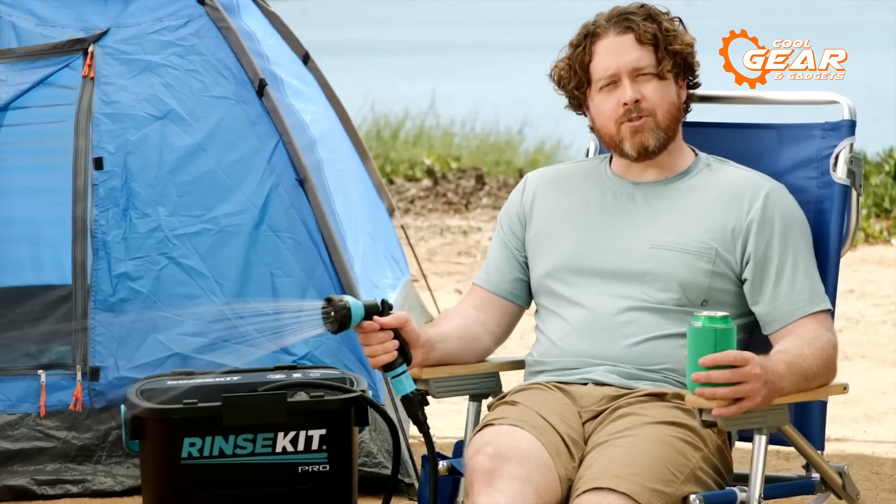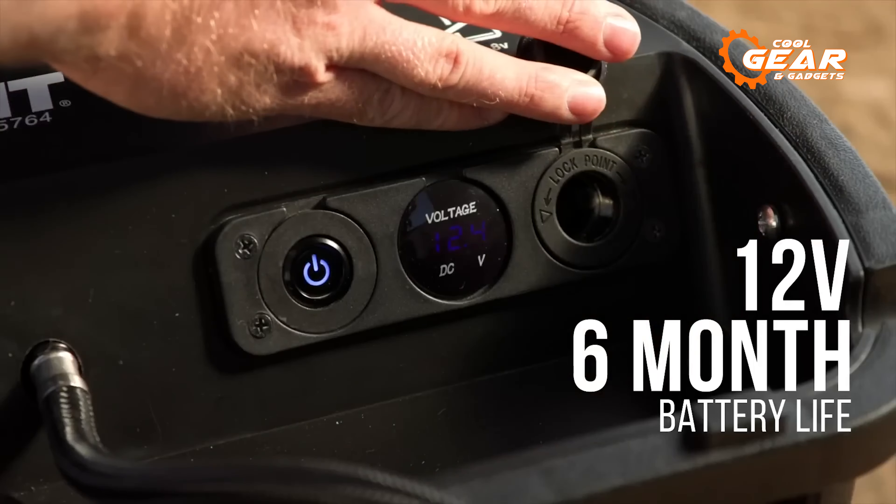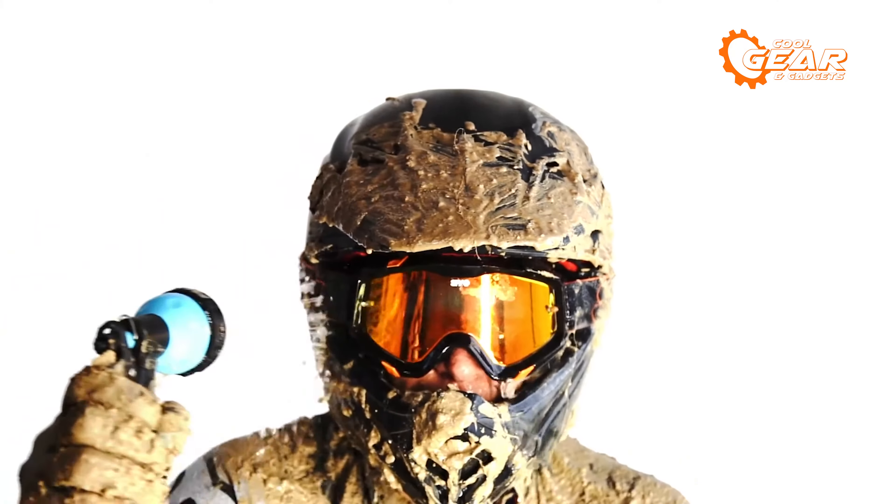Now let's check out the Rinse Kit Pro, an amazing portable shower that lets you enjoy a high-pressure spray anywhere you go. Whether you need to rinse off after surfing, camping, biking, or working, the Rinse Kit Pro has you covered. It has a 3.5-gallon capacity that lasts for up to 7 minutes of continuous spraying. It's battery-powered, so you don't need to pump or plug it in. Just fill it with water from any source, press the power button, and spray away.